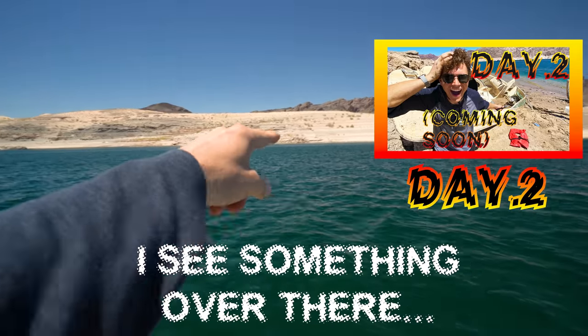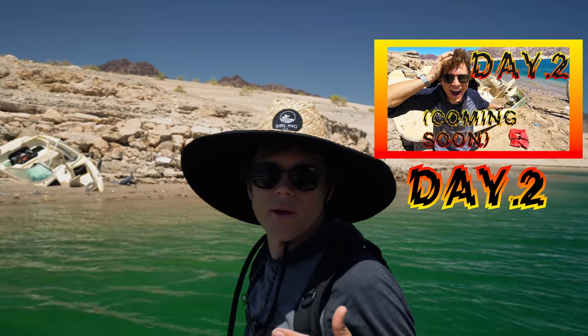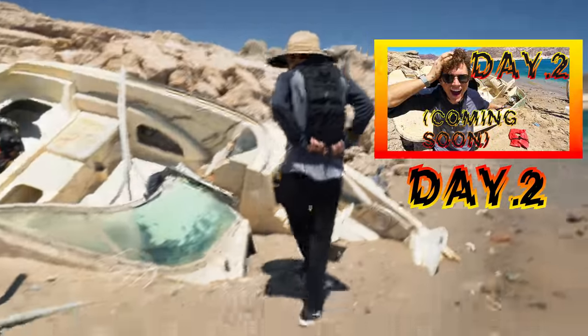I see something over there — it's a boat. This was just recently exposed, like in the last couple of weeks. Nice roll bar right there. I have to get out and check this out — this is crazy.